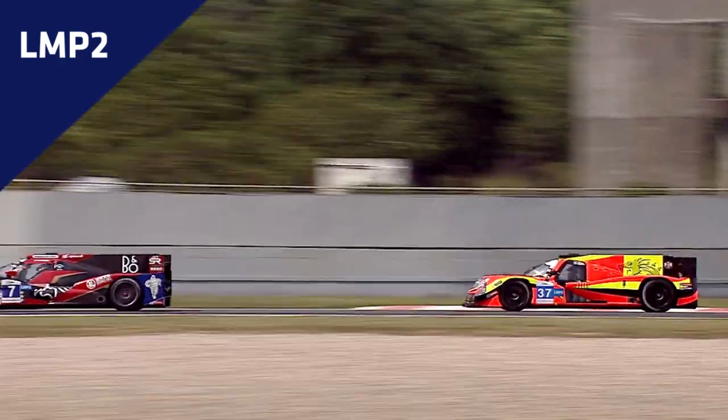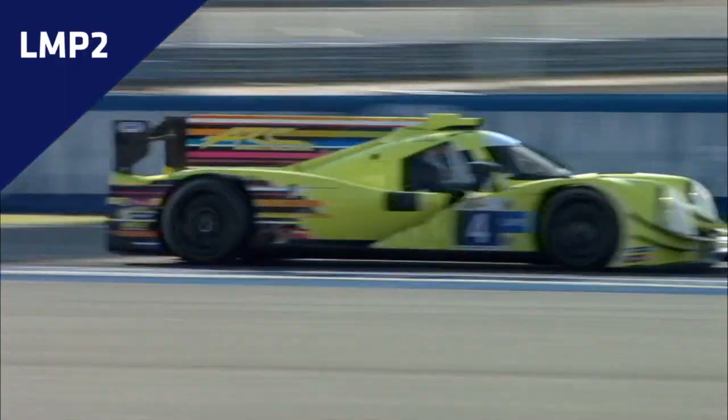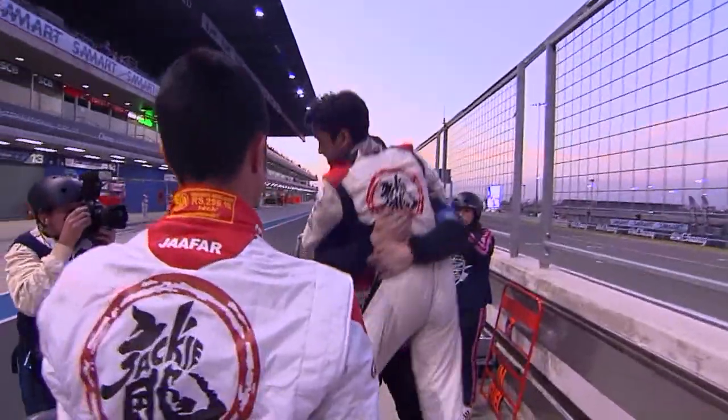At the front, we will have the Le Mans Prototype 2, or LMP2, category and the cars in this class will be identified by blue number plates. This class is exclusively reserved for privateer teams, independent of constructors or engine suppliers. Only the previous generation of cars are eligible to compete in the series, making it easier for the teams to access the top level of competition.